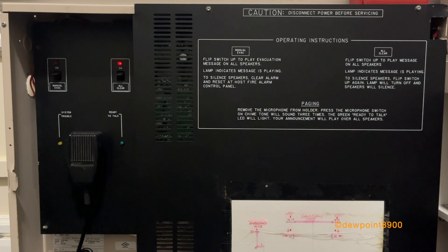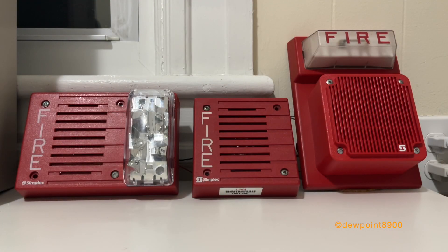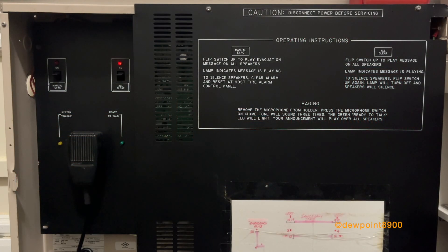Attention, your attention please. The building emergency condition has been cleared. You may return to your normal activities. Attention, your attention please. The building emergency condition has been cleared. You may return to your normal activities. Attention, your attention please. The building emergency condition has been cleared. You may return to your normal activities.